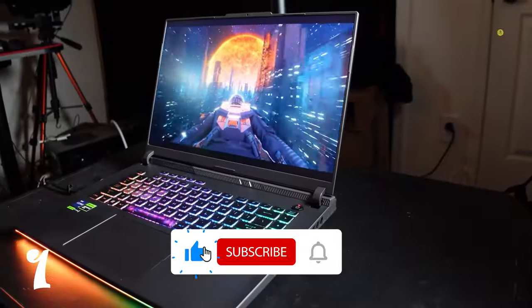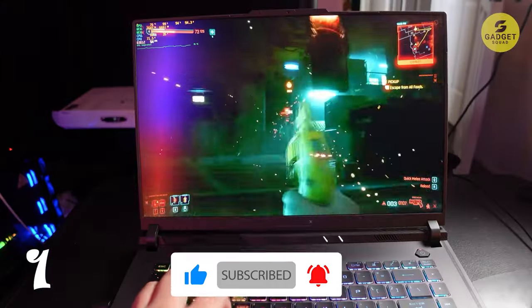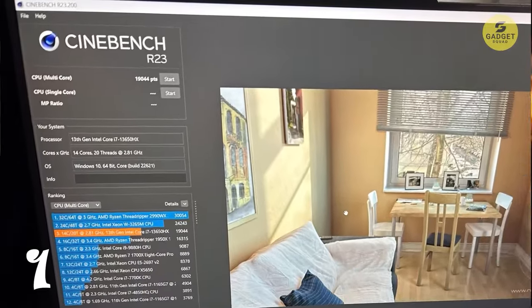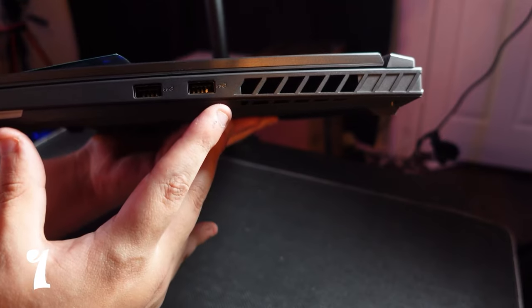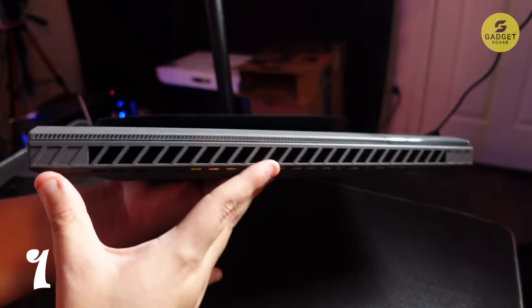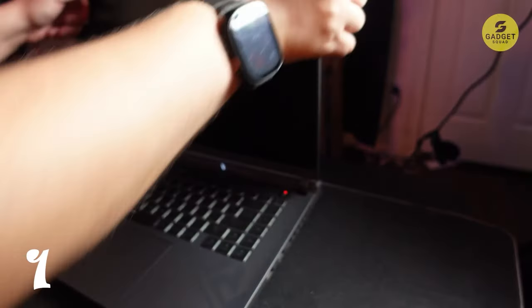Whether you're a digital artist, streamer, video editor, or game developer, this laptop has the horsepower to take your creations to the next level. Featuring up to an Intel Core i9 processor and an NVIDIA GeForce RTX 40 series laptop GPU, the Strix G16 is a beast when it comes to handling complex projects on popular development tools like Unity and Autodesk.